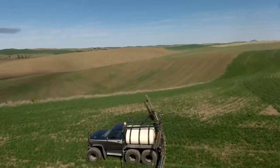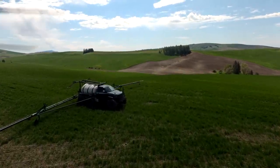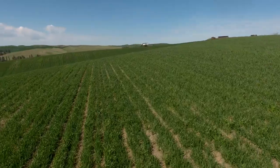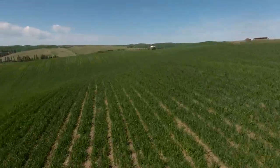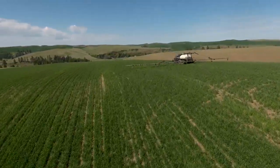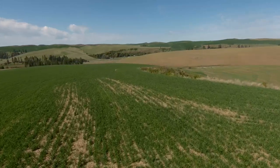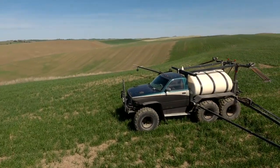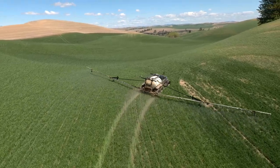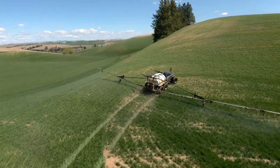I'll start off by telling people what inspired me to build something like this. For all the non-farmers out there, you might be wondering what it is and what it does. Basically, an agriculture-type applicator can be a tractor with a pull-behind sprayer, or this — what you'd consider a self-propelled applicator or sprayer.